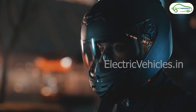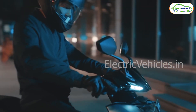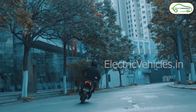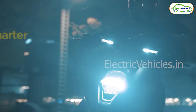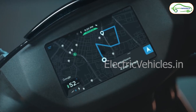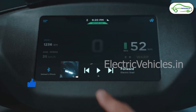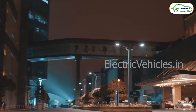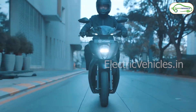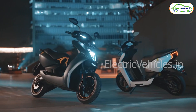What Smart Eco Ride mode does is automatically adjust the power and range based on the rider's driving condition. For example, if you are riding in Eco mode you will have low speed but maximum range. When you want to overtake another vehicle, the power in Eco mode won't be sufficient, so you have to switch to Ride or Sports mode for more speed, but the range factor goes down.